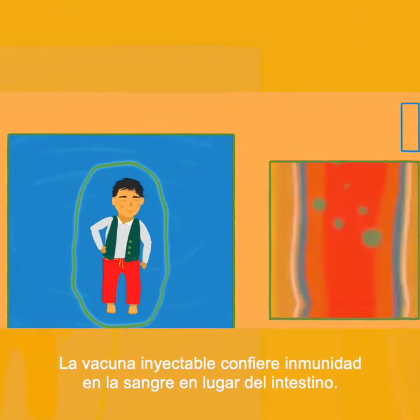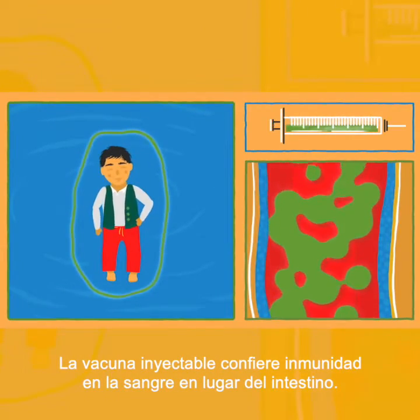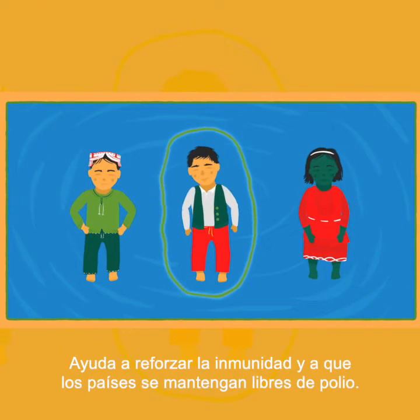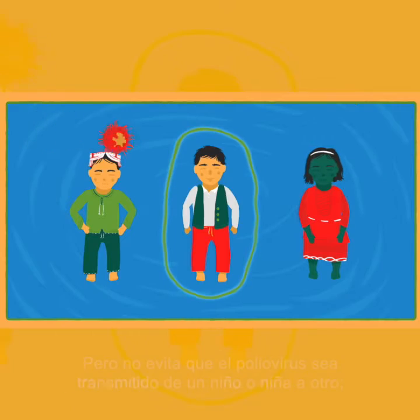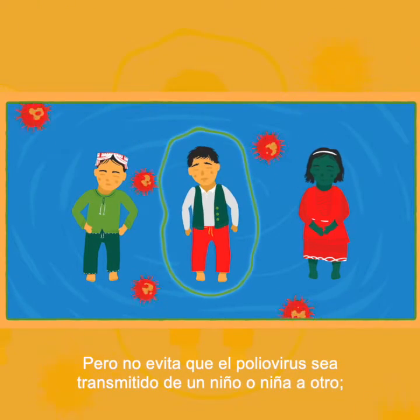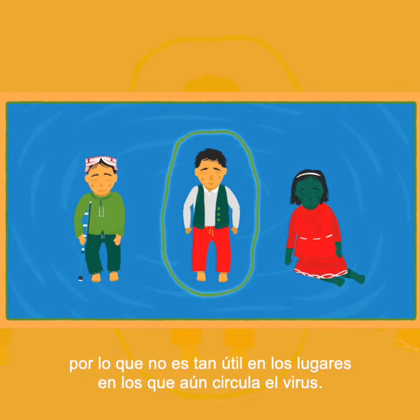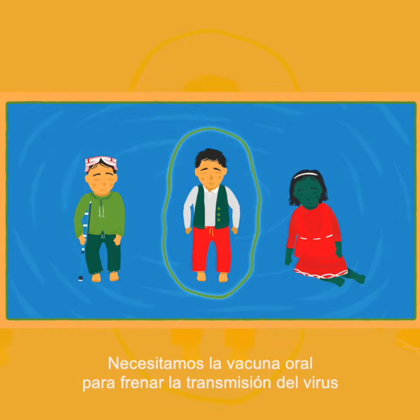The injectable vaccine builds protection in the blood instead of the gut. It helps to boost immunity and keeps countries free from polio. But it doesn't stop polio spreading between children, so it is not as useful in places where the virus is still circulating. We need the oral vaccine to stop the virus wherever it is found.